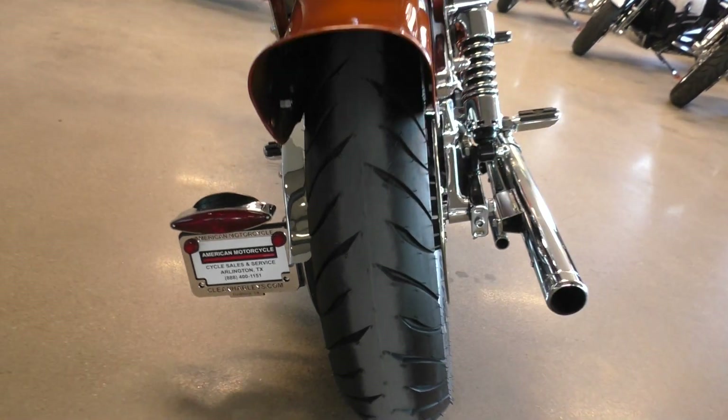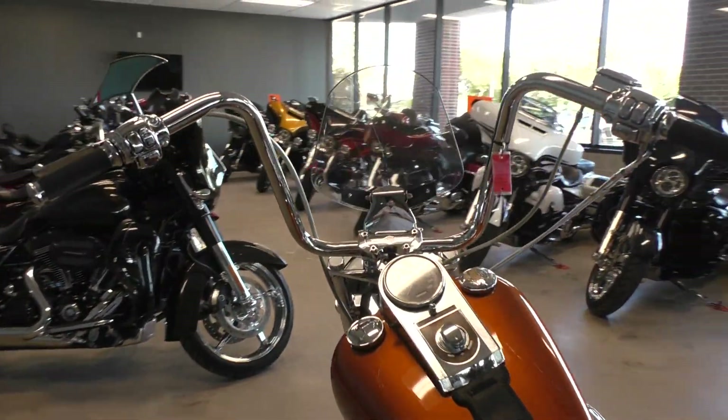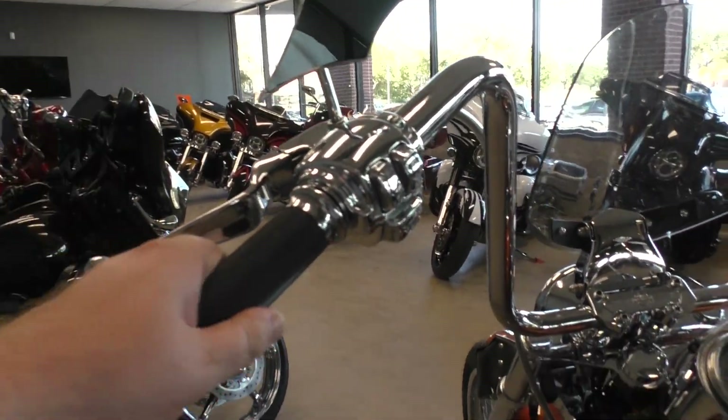Brand new rear tire, side mounted plate. It's got upgraded 8-inch hanger handlebars. The controls are all chromed out, aftermarket mirrors, Avon grips.